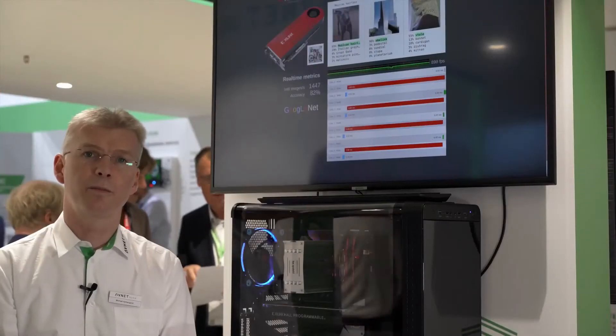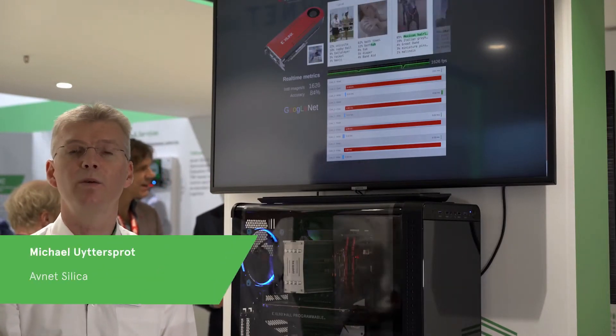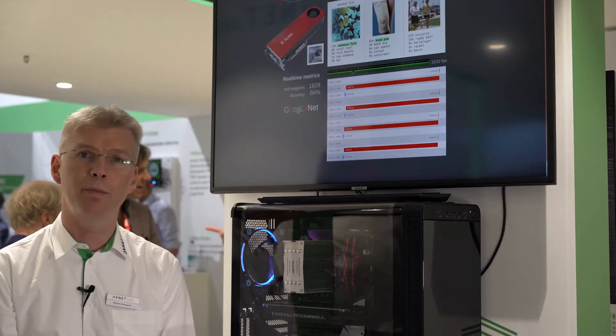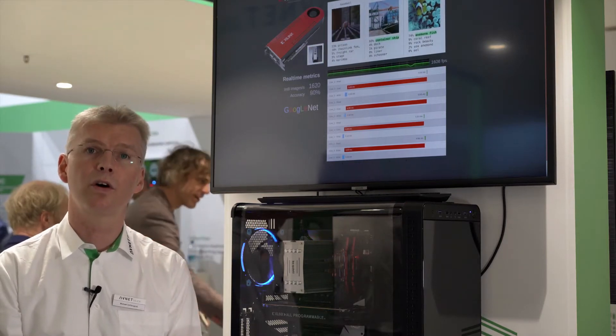Hi, this is Michael Huitersprat from Avdet Selika at Electronica 2018. Hereby we demonstrate the Xilinx LVO PCI Express Acceleration Cards, which can be deployed for machine learning inference in the cloud or on-premises.